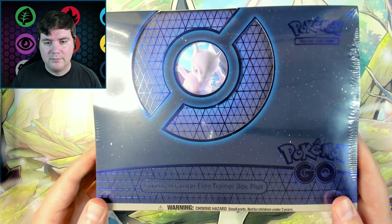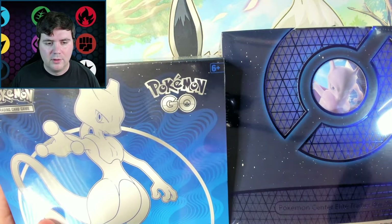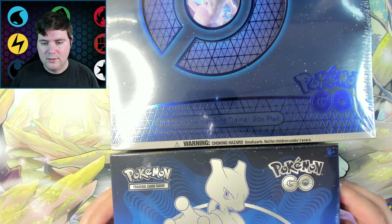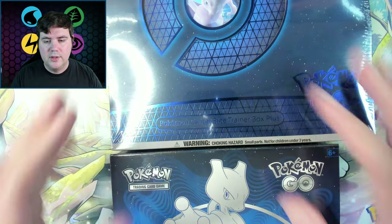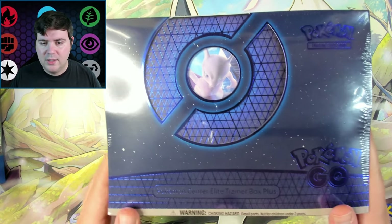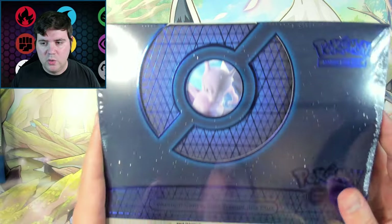This one was a little weird — you can probably tell it looks way different. Sorry, the lights are a little rough, but it looks different and it's actually bigger. Most of the time the Pokemon Center Box they're the same size underneath with just a different outer sleeve or casing. This one's actually way different and it looks awesome — you can see a little Mewtwo coming off it with cool metallic blue. Love the colors.